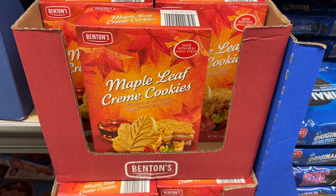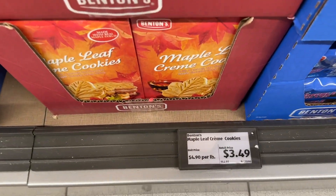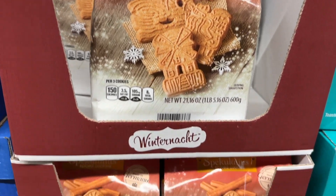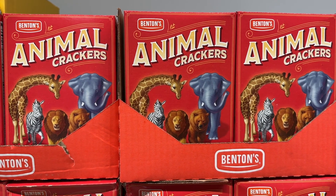Just reminding you the maple leaf cream cookies are in stock. You better grab some now while you can. The spice cookies are also in stock. The animal crackers are so good.